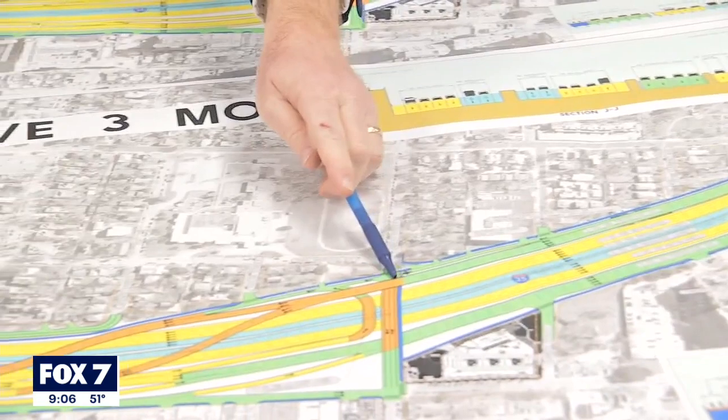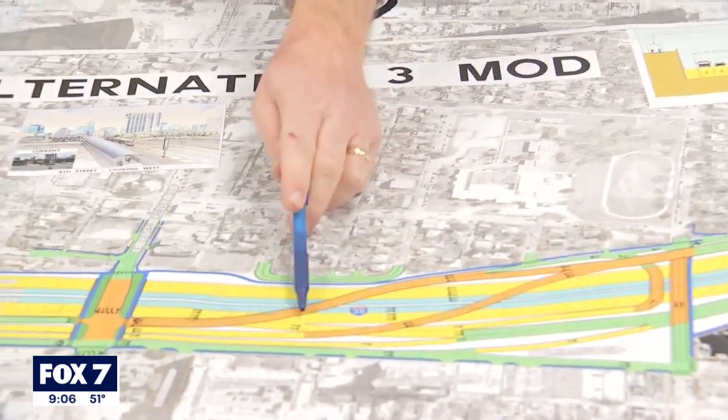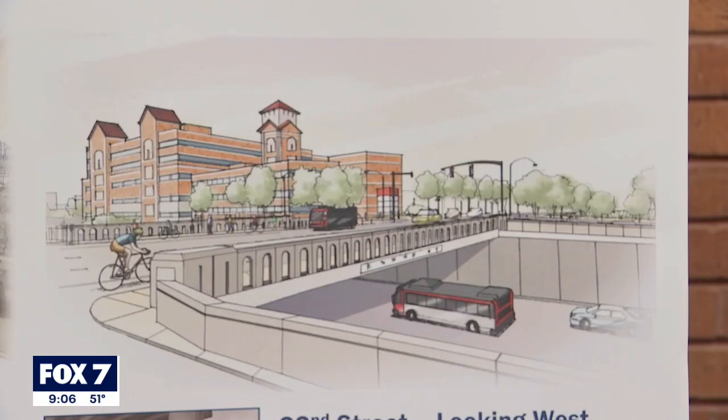We take the frontage road in the northbound direction, cross it over, and bring that frontage road section to this side. The newly proposed changes include shifting parts of the frontage road, lowering freeway lanes, and adding new bike and pedestrian crossings.